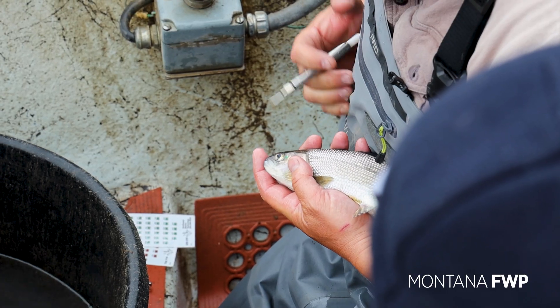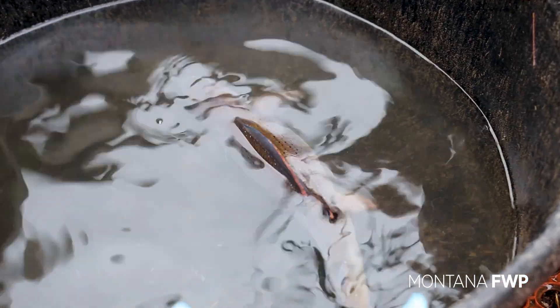Inserting a visual tag near the eye is another tool for understanding and monitoring the population of Arctic Grayling.